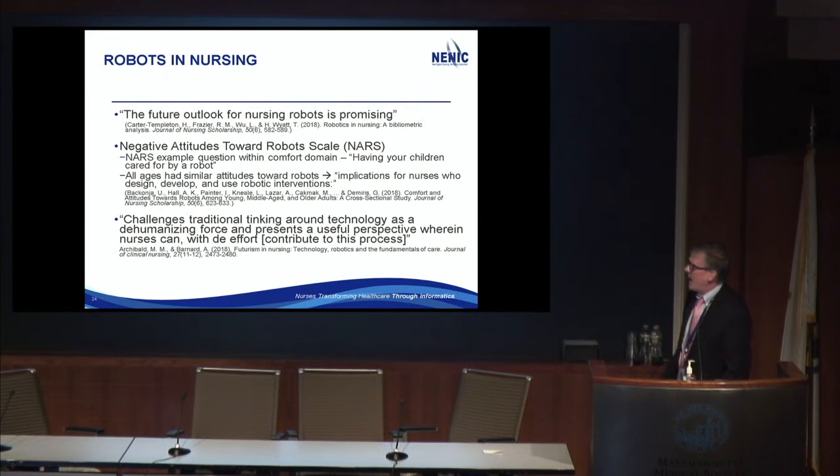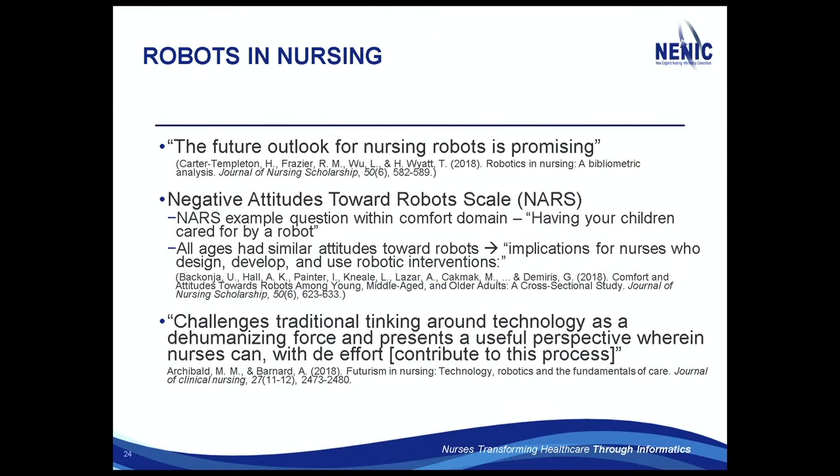I always have something fun at the end, which everyone who has been here before knows. So: robotics and nursing. I kept running across articles about robotics and nursing — I thought I'd give you some quotes. There were three articles on this. The first quote: 'The future outlook of nursing robots is promising.' It turns out there's something called a negative attitudes toward robot scale — I can't help but laugh at that.